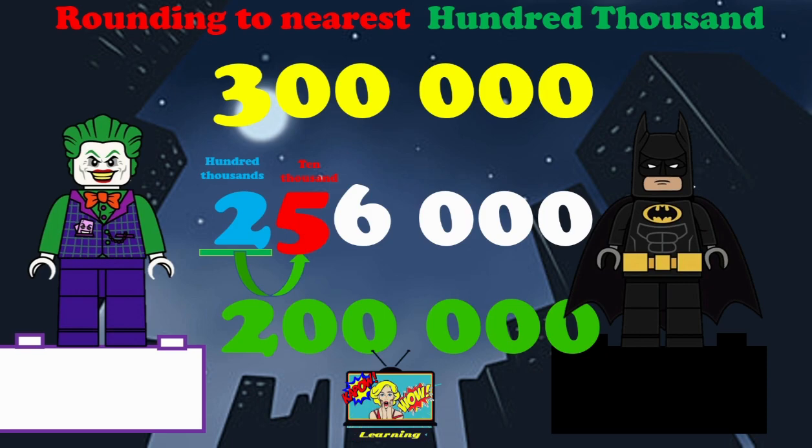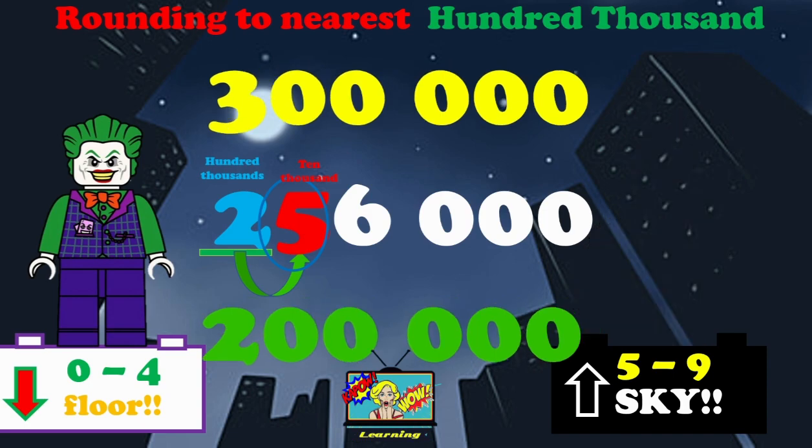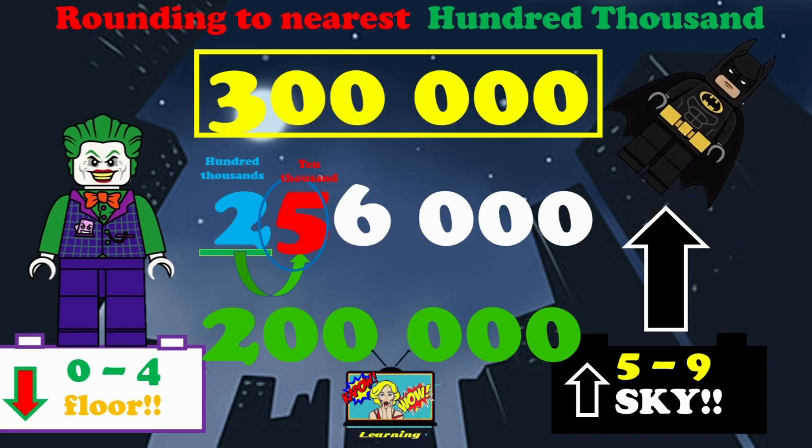We need to remember our rhymes. Do you remember? Zero to four, you round down to the floor. Don't forget, five to nine, we will round up to the sky. Have a pause, have a think. Look at that 10,000 — what is the answer? You should have said round up to the sky. It's a five, so the answer is 300,000.